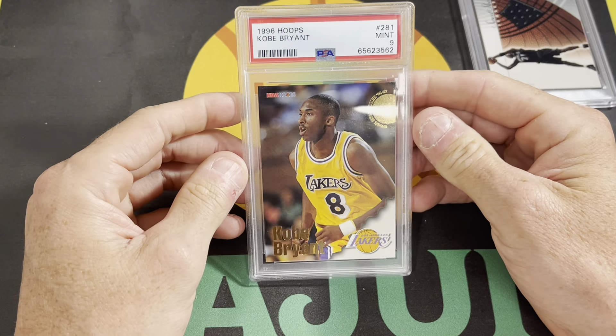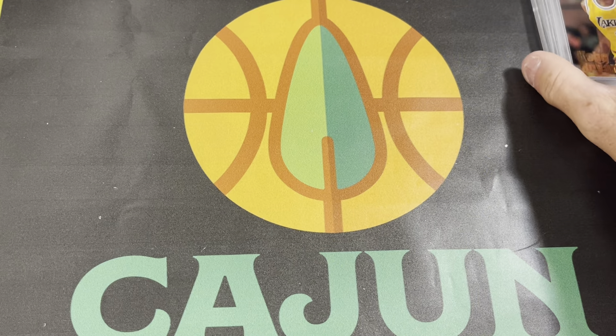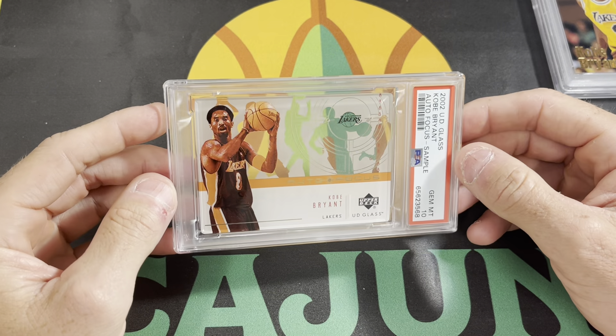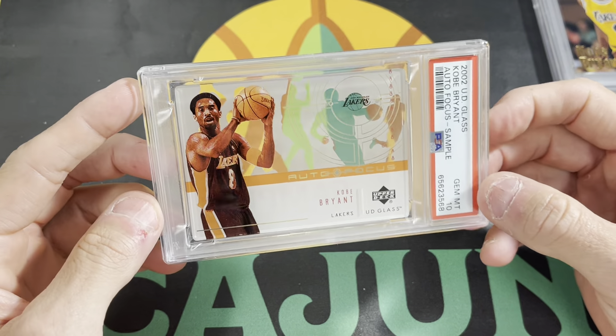Kobe Bryant 1996 Hoops Rookie got a 9. None of these are huge cards, but they're all still pretty cool. Some of these we'll keep in the collection, some of these we'll put up for sale. Really happy about this one — I like this card. Let me know if you guys think it's cool. Obviously it's a see-through translucent kind of deal.